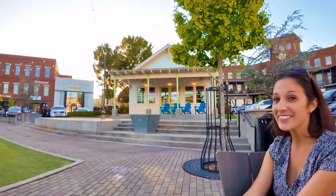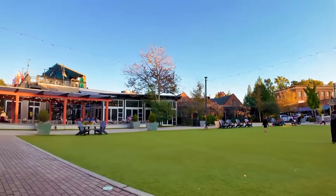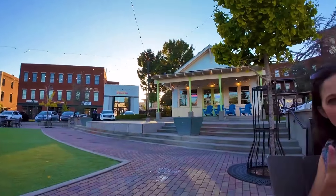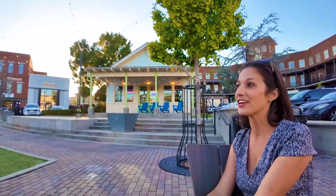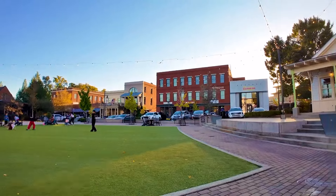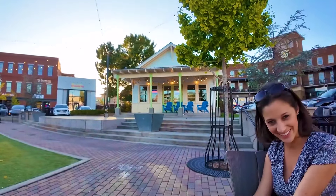Do you bring your kids here to play? I do — yes, my son loves it here. We come here often. We actually just started doing the Vickery Dojo right over here — the karate, which he's loving. We get our hair cut right over here at Vickery Haircut. Everything's right here — it's perfect. Well, thank you so much!